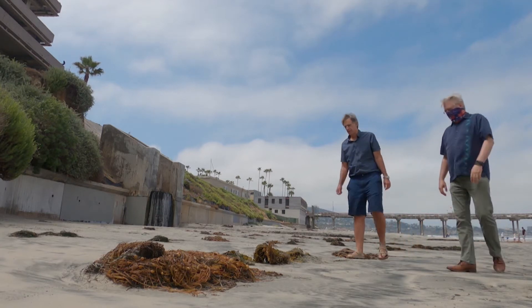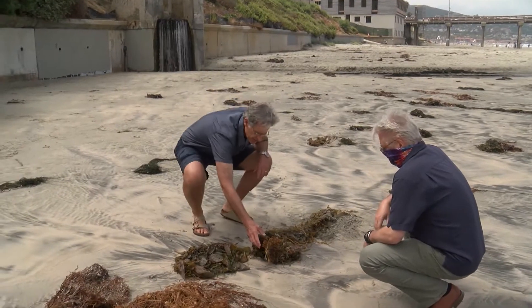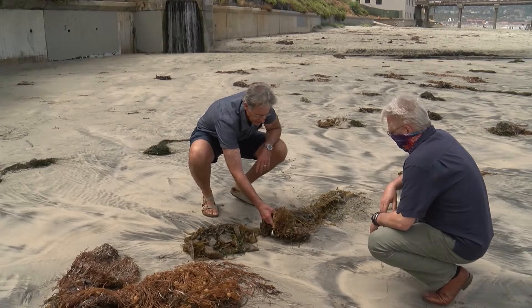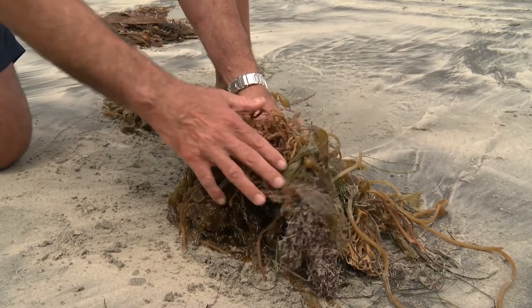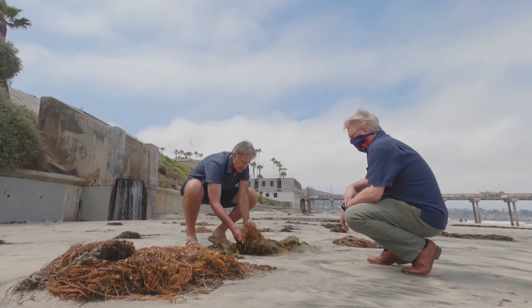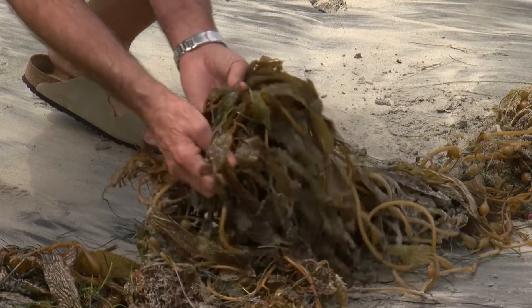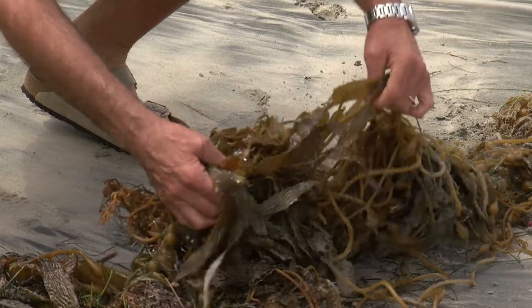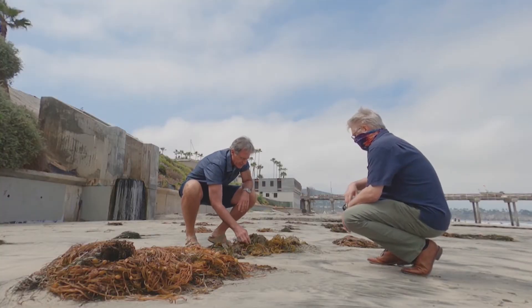Ed Parnell didn't have to walk far from San Diego's Scripps Pier to find strands of giant kelp washed up on the beach. The root system is called the holdfast — that holds the kelp plant to the bottom, though they really aren't roots. The Scripps Institution of Oceanography biologist says that's how the algae stays anchored to the ocean floor. It puts out these stipes, and each individual stipe puts out these blades that then make it up to the surface to photosynthesize.